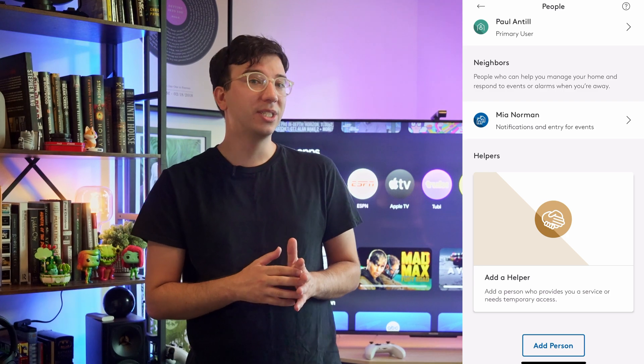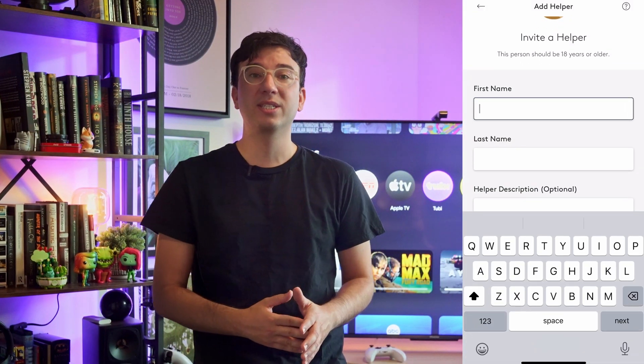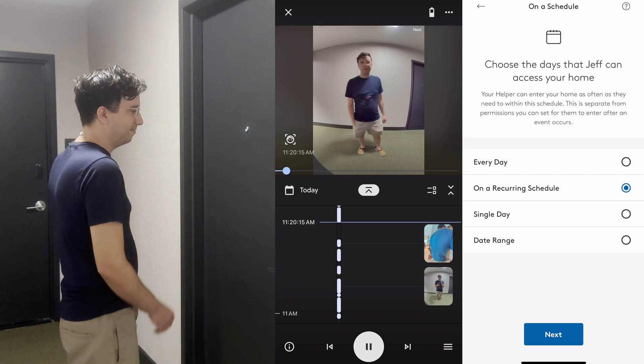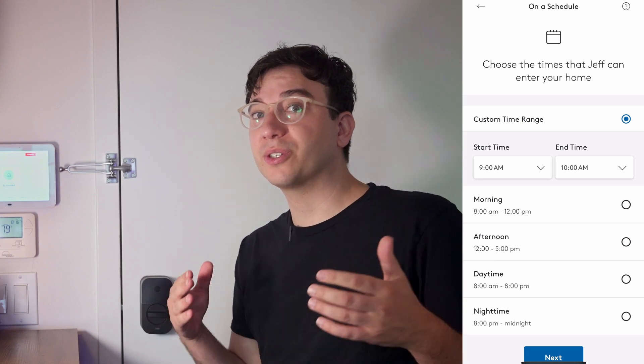New for this year, ADT is introducing its Trusted Neighbor feature, which lets you assign specific roles to people that you trust, giving them access to your home in predefined situations. The idea is you want or need someone to enter your house, but only at certain times and under certain circumstances. So how does it all work?